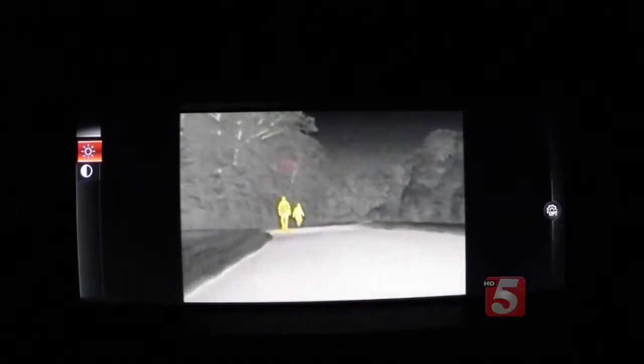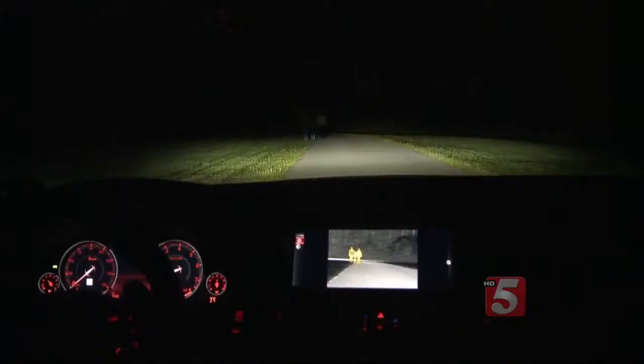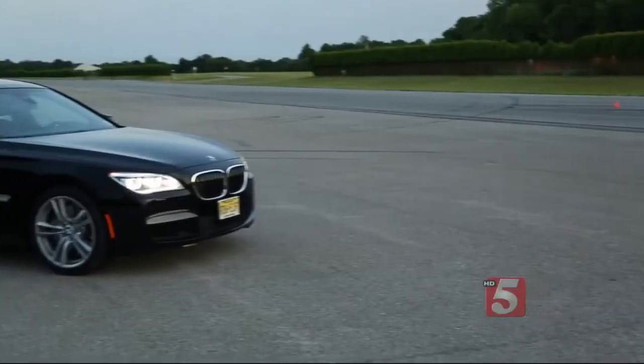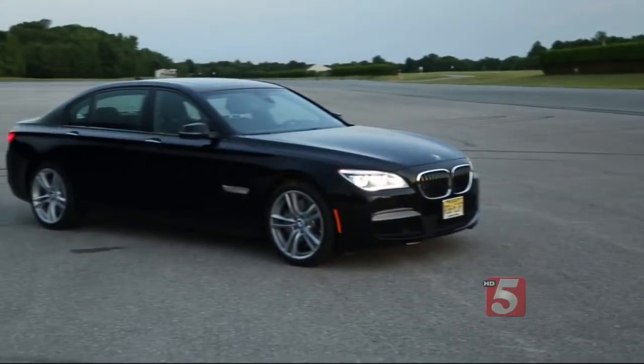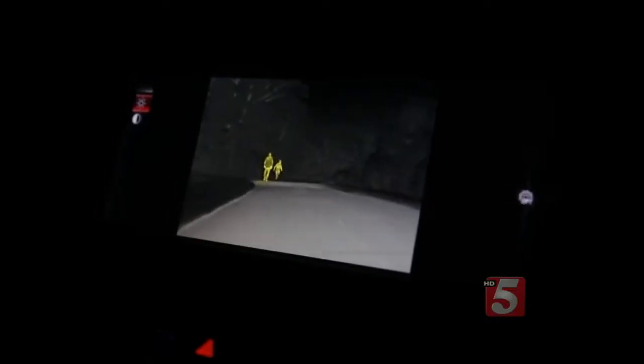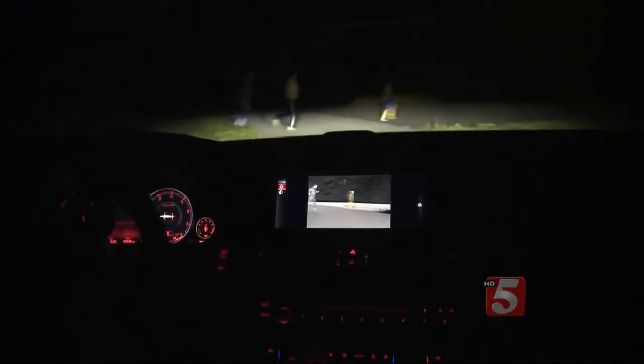The latest night vision systems help remedy this with advanced infrared cameras that detect thermal heat and make visible what your eyes can't see. This system is available on the latest BMW 7 Series and other luxury cars. If it determines that a person or animal is too close or moving towards your line of travel, it will also give you visual and audio warnings. The system worked well in Consumer Reports' evaluations at its test track and would be helpful on darker, foggy roads.